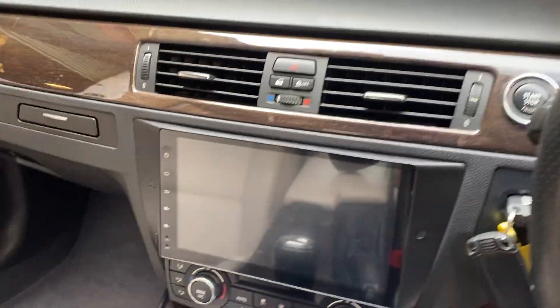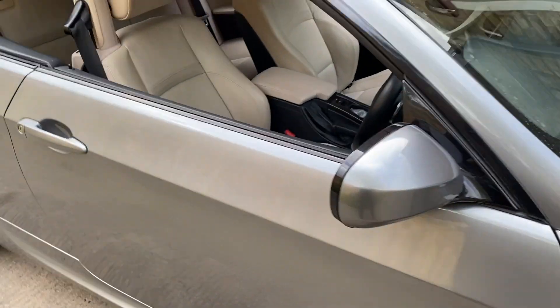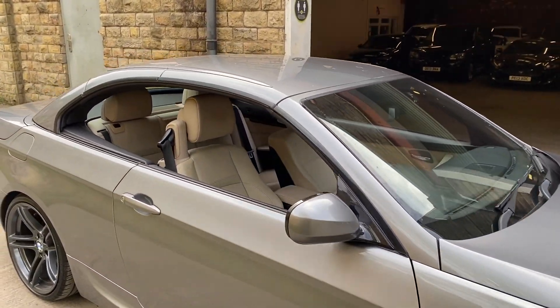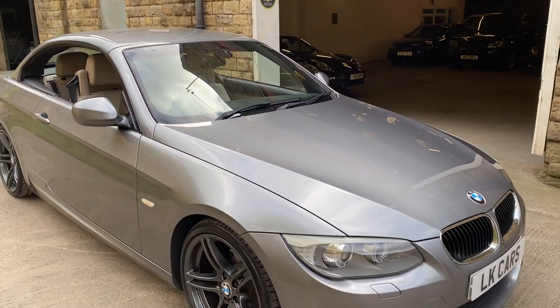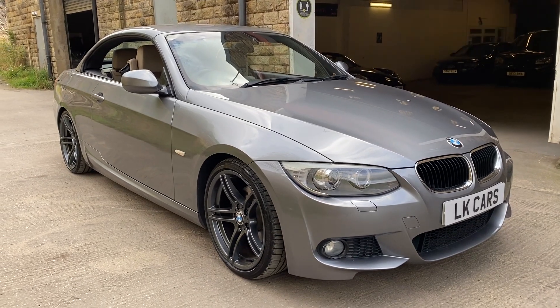If you've got any questions you'd like to ask about this vehicle, or to arrange a viewing, please don't hesitate to contact us on 07958 390 161, or visit us at www.lkcars.co.uk. Thank you.